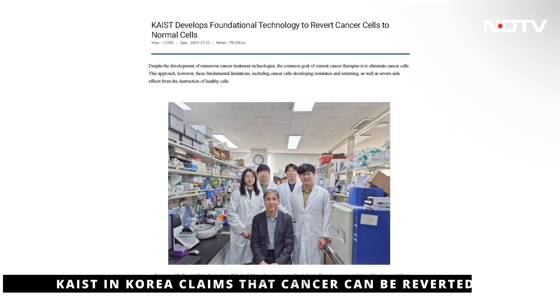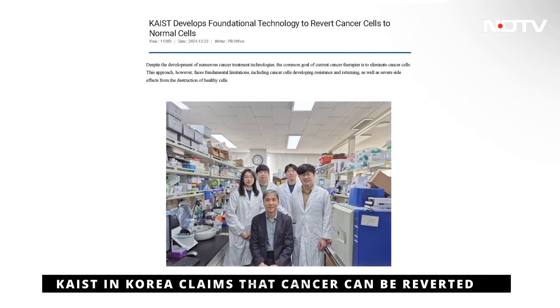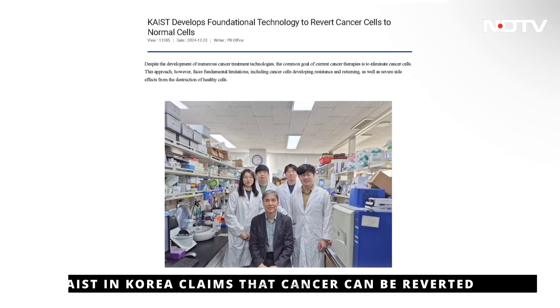It sounds a little magical and too good to be true, but it's news that Sharatnayir at NDTV.com is wishing is true. The Korea Advanced Institute of Science and Technology, or KAIST, has developed a method to revert cancer cells to normal cells.